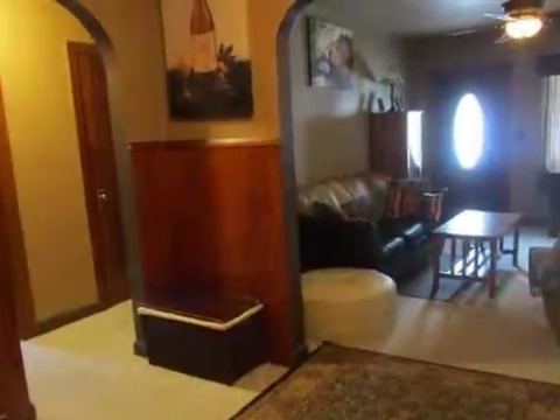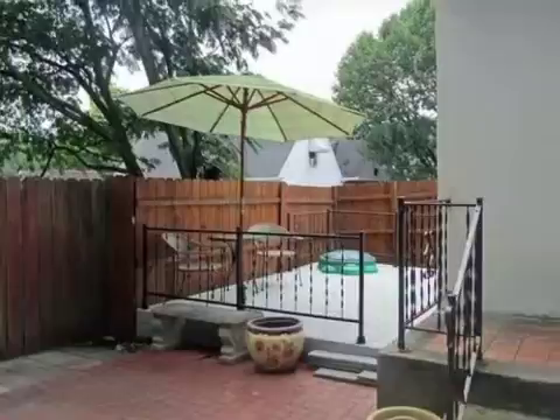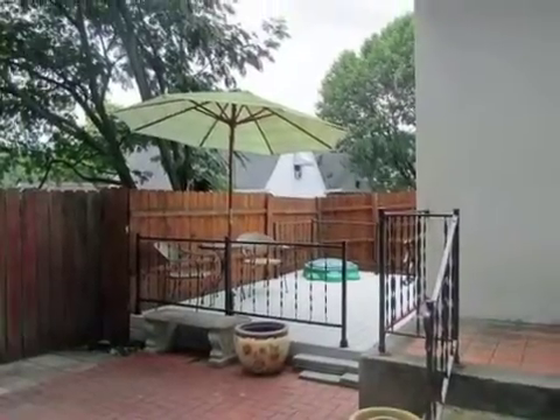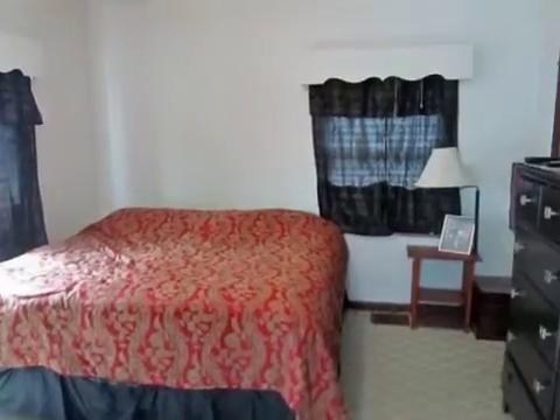Additional information is as follows. Call Kim Herman today at 859-468-6429 for your private tour. This property is represented by Kim Herman with Huff Realty.